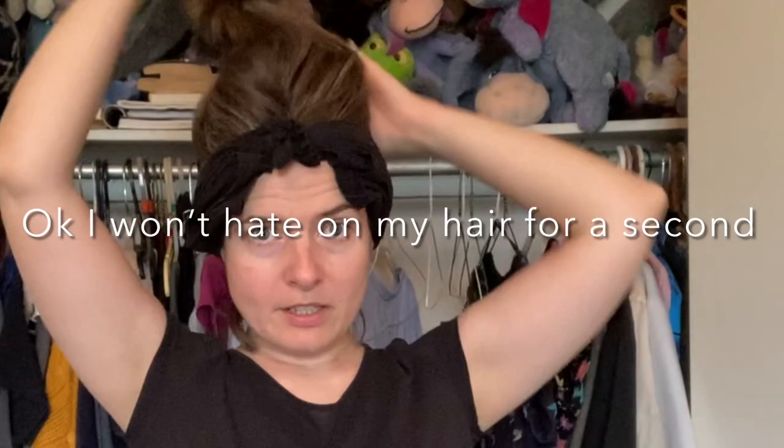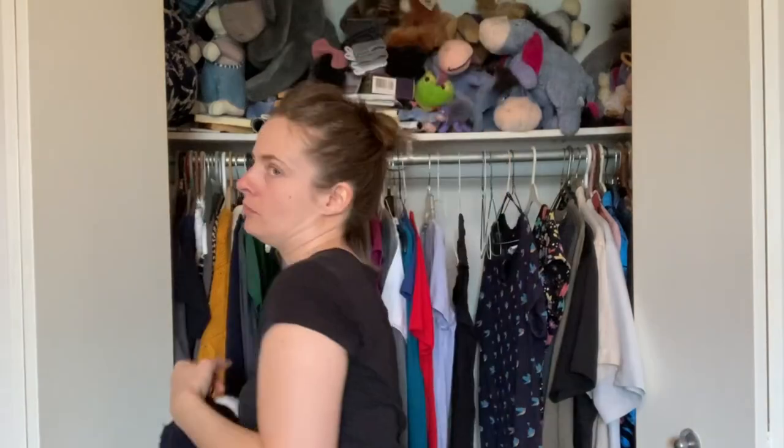There you are — if you want to take your hair down, you can do that, and there you have this nice pretty little accent for your plain shirt. Or if you want to do it another way, tie it around your neck just like that. It doesn't tie perfectly because it's not long enough, but that's okay.